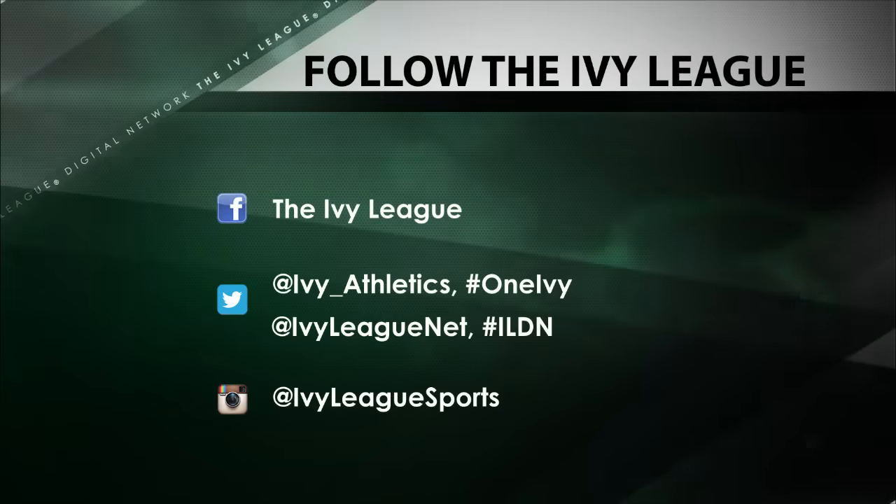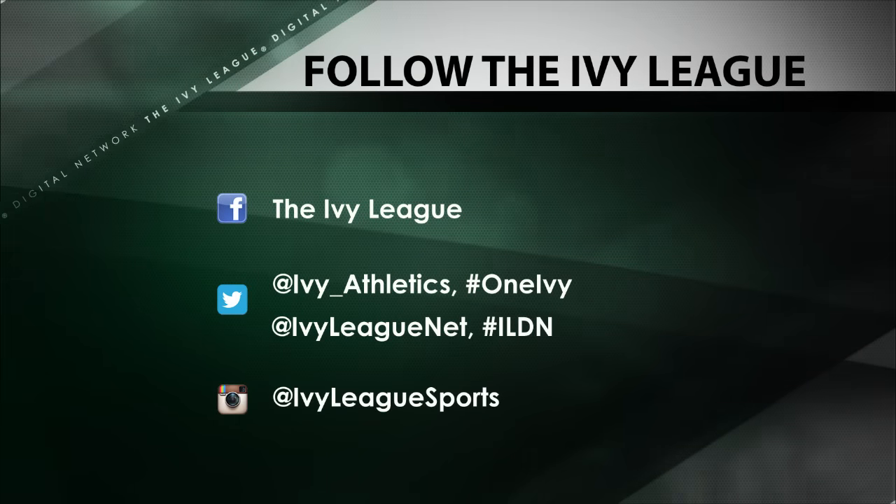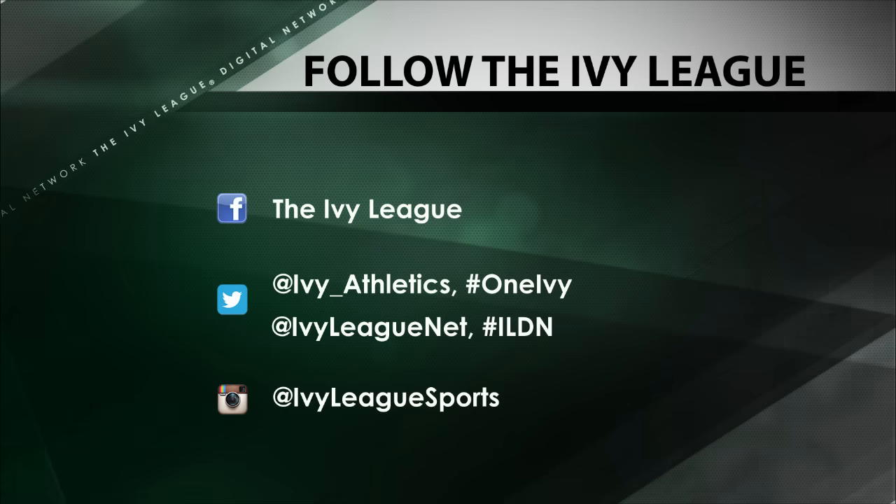And that's it for this week's top plays. Stay connected to the Ivy League on social media, and watch all the action on ILDN.tv.